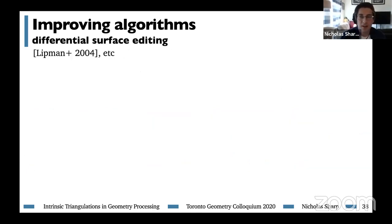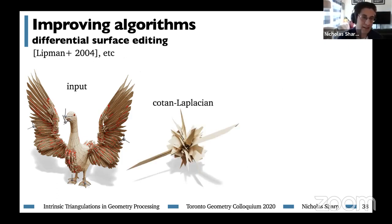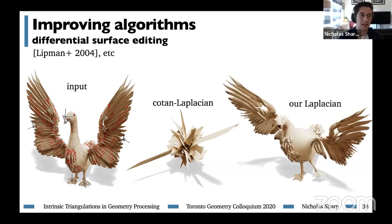We can also look at differential surface editing. Here we have a triangle mesh of a goose, which resulted from a low-quality mesh boolean operation and has non-manifold edges all over the place, marked in red. We've placed some sparse handles on the surface and want to deform the shape at the handles and interpolate the deformation across the rest of the domain. If we do this naively using a standard algorithm, we get essentially numerical nonsense because of the poor quality of the Laplace matrix. Simply building the intrinsic Delaunay Laplacian using our tufted cover and swapping it into the algorithm allows us to get the expected result.